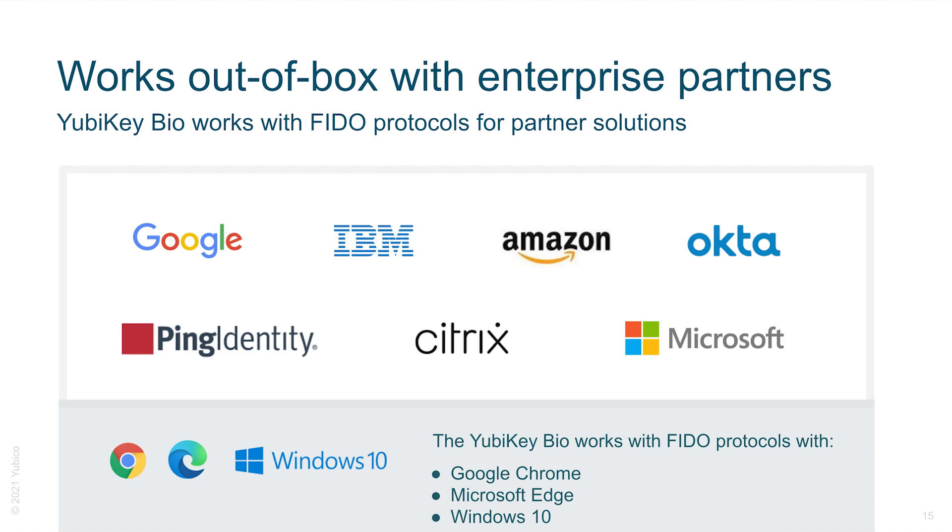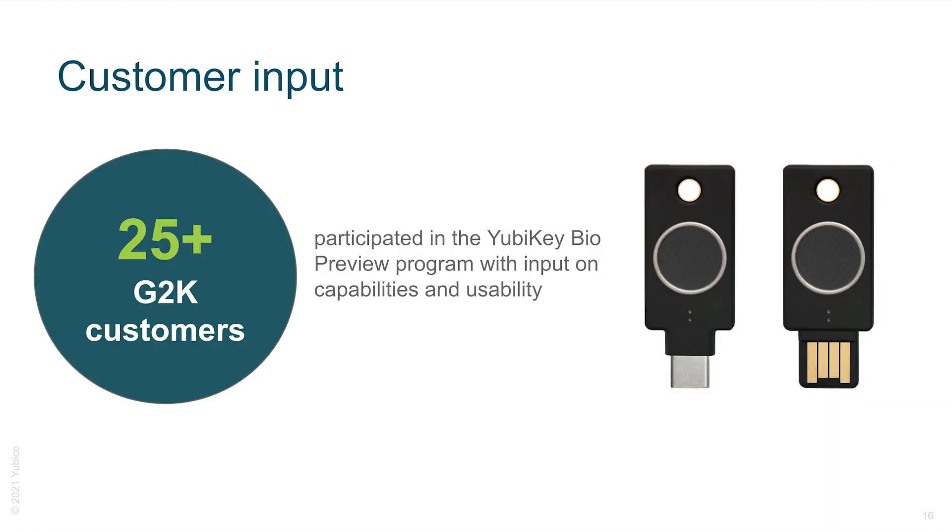Not only that, we have also worked with our partners on the support for their platforms where FIDO2, WebAuthn, and FIDO U2F are realized, such as Google Chrome, Microsoft Edge, and Windows 10. To really ensure the best user experience, YubiKey has partnered with over 25 Global 2000 customers to collect their feedback on the experience, the capabilities, and the usability of the keys. This feedback helped us develop an even better security key, and we hope that you will like it too.